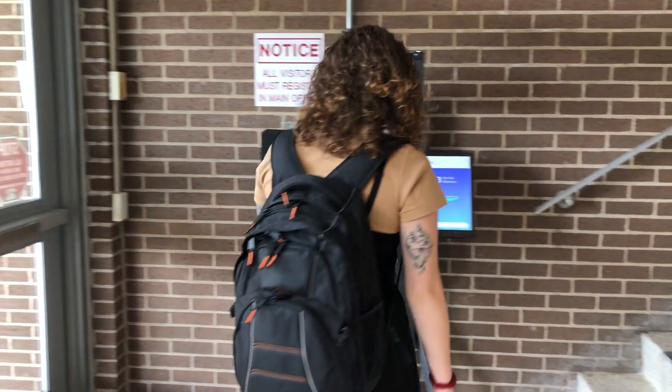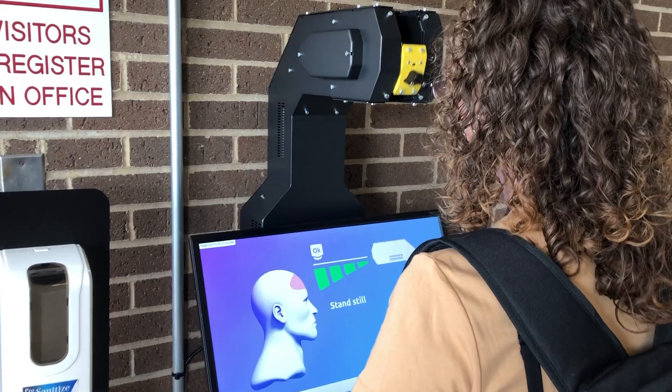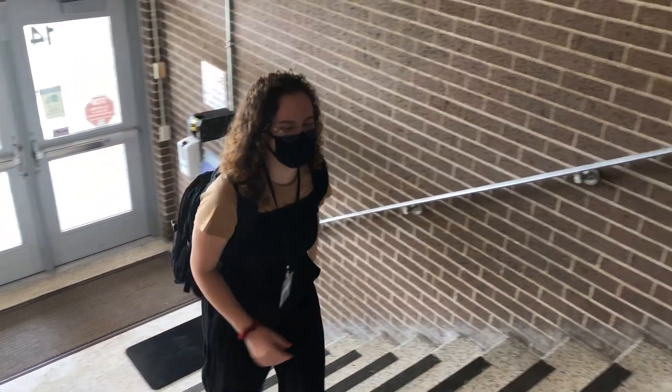Step forward on the autonomous robotic temperature scanner located at the entrances around the building. With your feet placed on the scanner pad, remain standing for three seconds. Once approved, proceed to your classroom or chosen destination.